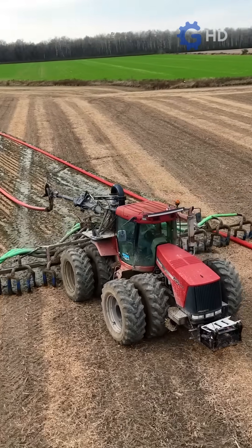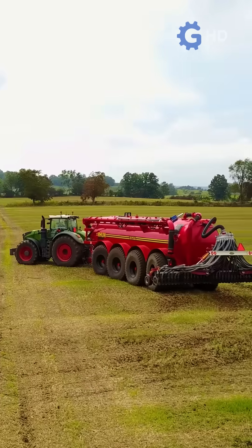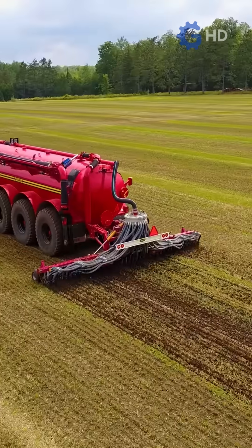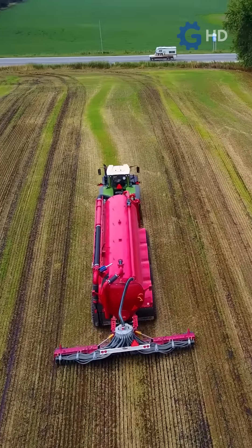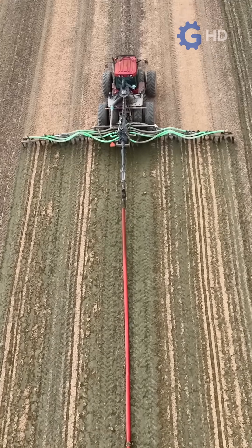Every week, specialized trucks line up to collect the liquid fertilizer. Equipped with hoses and drags, they spread the fertilizer across the fields, mixing it with the soil to prepare the land for planting. This process leaves the fields fertilized and ready for the next crops. The technique ensures even distribution of nutrients and maximizes soil fertility, turning what was once simple manure into a vital tool for agriculture.